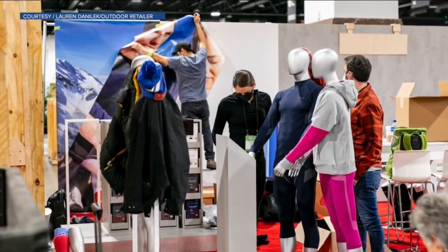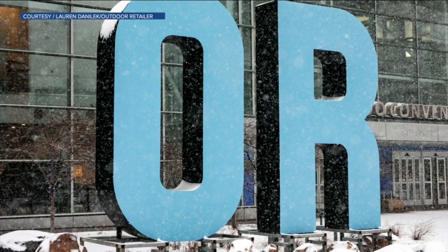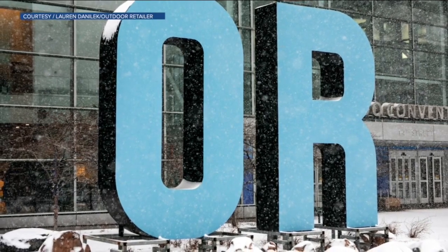Those products are just some of the 35 items that will be up for innovation awards this year. While the show is not open to the public, some items sold here will be in stores next winter.